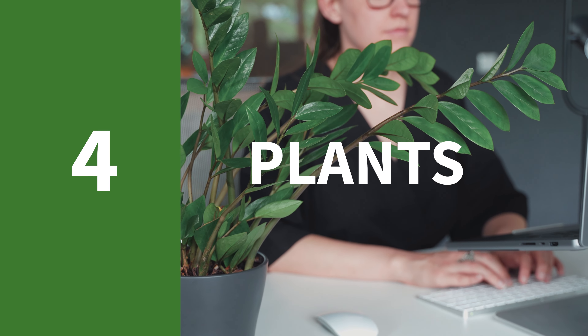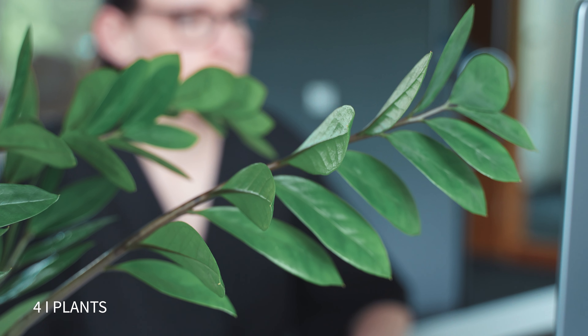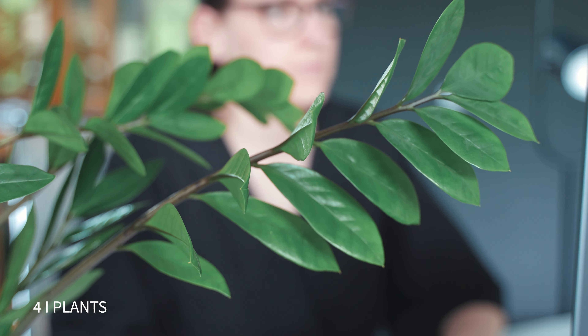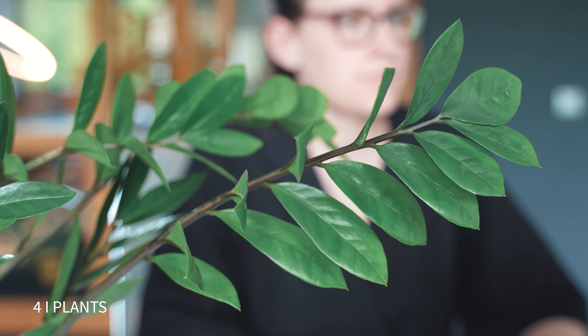Tip number four is plants. They reduce stress, increase productivity, reduce absences in the workplace, reduce sickness, increase creativity, and they clean the air. I rest my case. Almost any kind of plant works well for the workplace. Most people tend to go for succulents — which include cactuses and aloe — because they're very easy to care for. Other popular choices are rubber plants and peace lilies. These are all great options because they tend to do well in limited sunlight spaces.